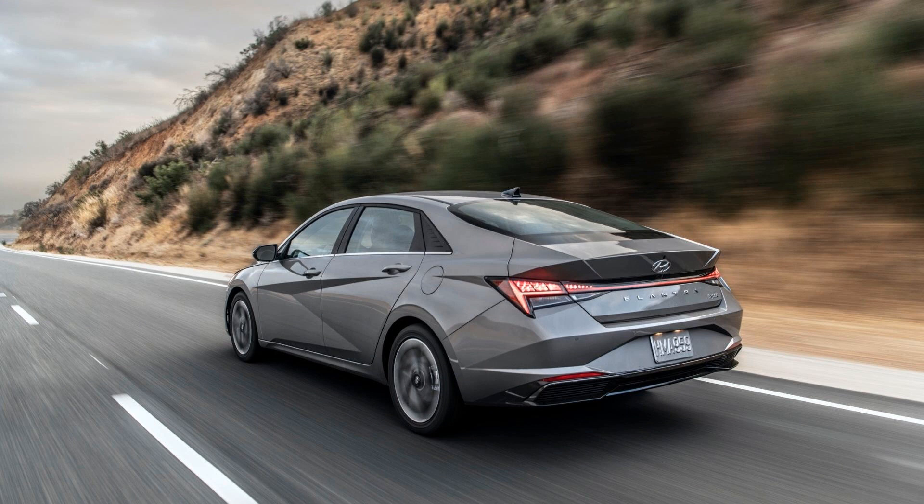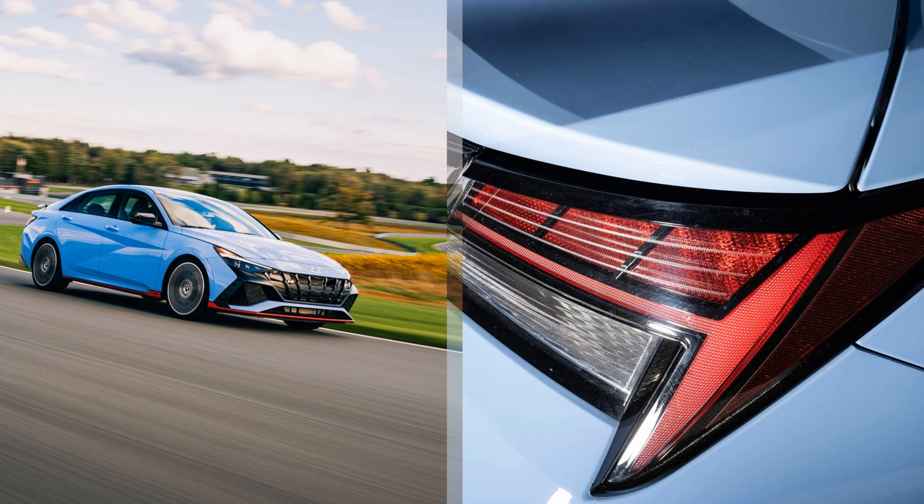The N-Line trim features a turbocharged 4-cylinder engine that delivers 201hp and comes standard with a 6-speed manual transmission or an optional 7-speed dual-clutch automatic transmission.